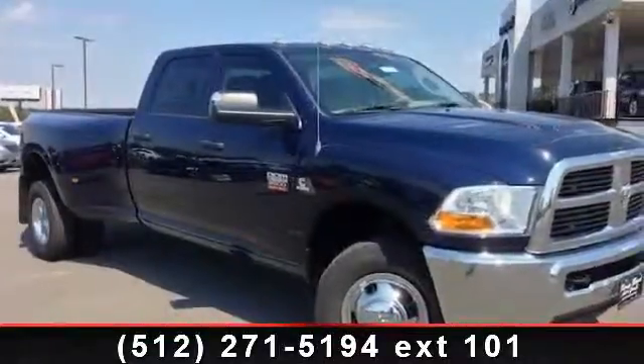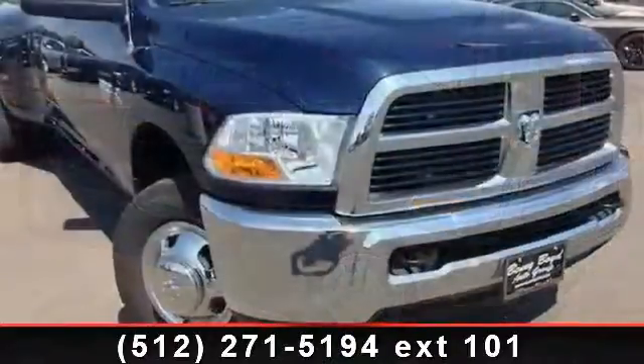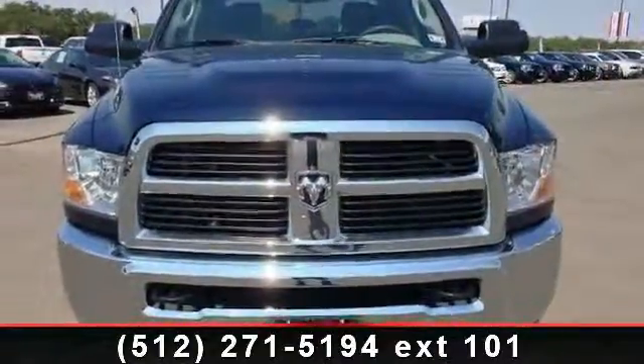Step into the 2012 Ram 3500. If you are looking for a first-rate auto, this one could be yours today. This vehicle comes with a reliable six-cylinder engine connected to a smooth shifting automatic transmission.